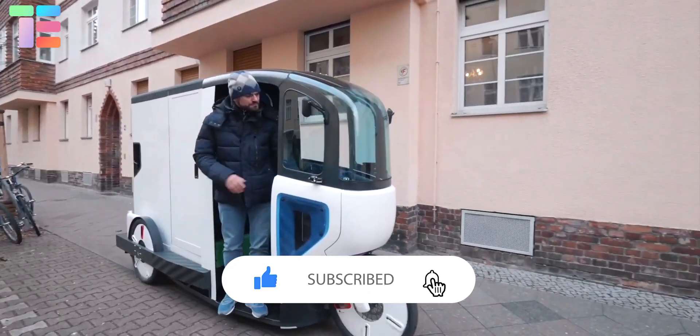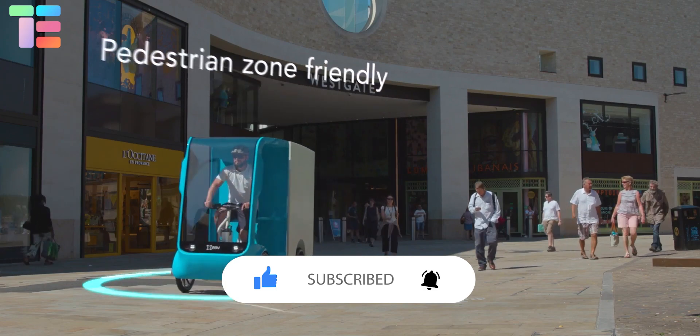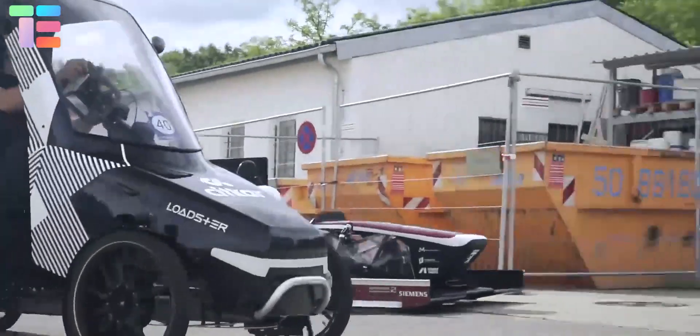I hope you liked the video. Comment below about the cargo bikes you like the most. Thank you so much for watching till the end — stay up to date for more such videos.